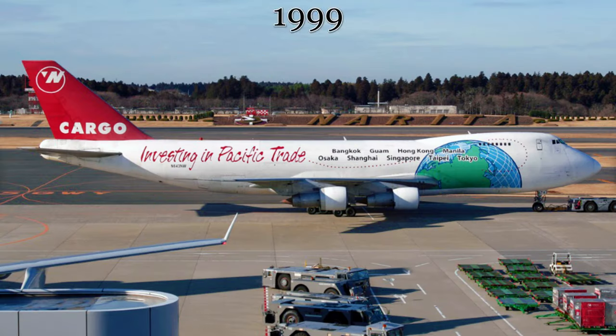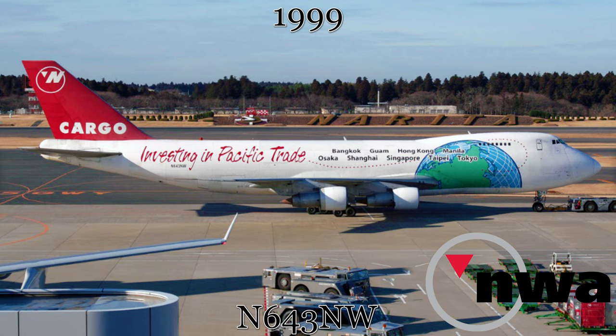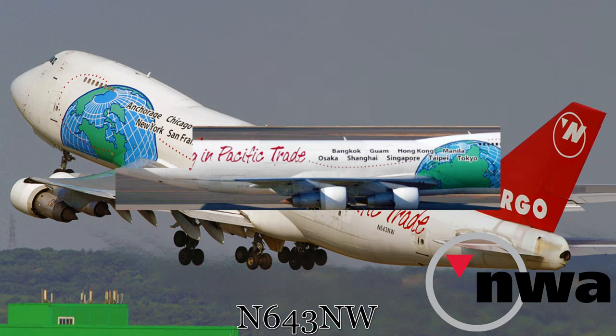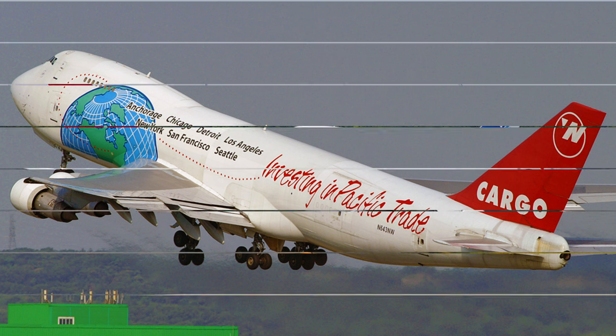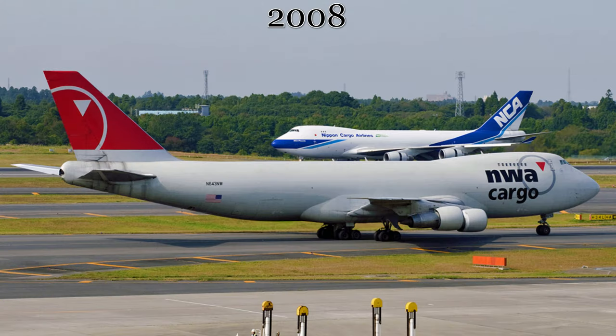By 1999, the aircraft was leased by Northwest Airlines for their Pacific trade routes and repainted in the Northwest Airlines 'Investing in Pacific Trade' livery, until 2008 when it was returned to the standard Northwest Airlines silver fuselage livery.